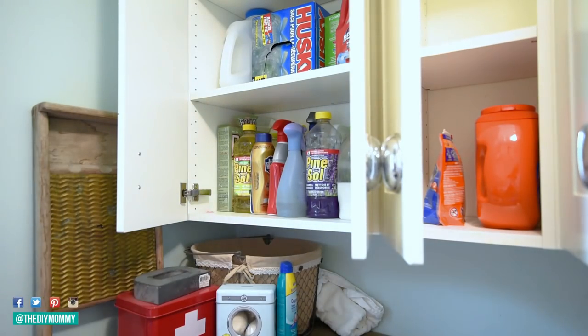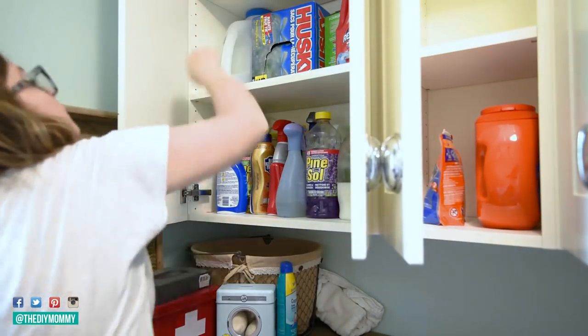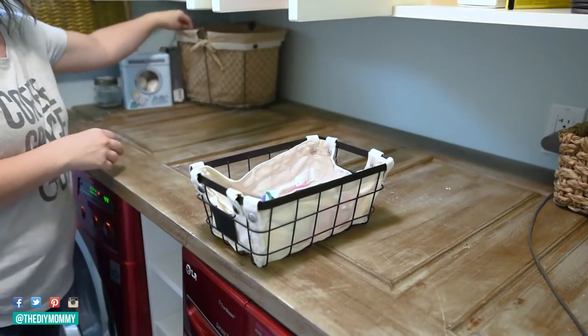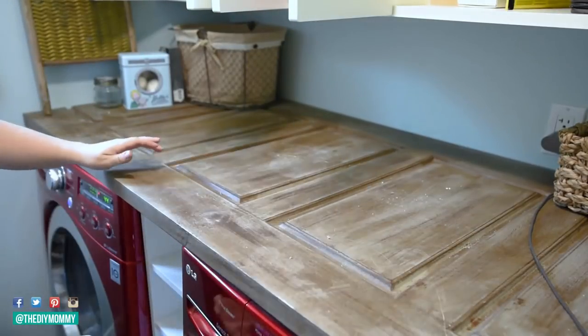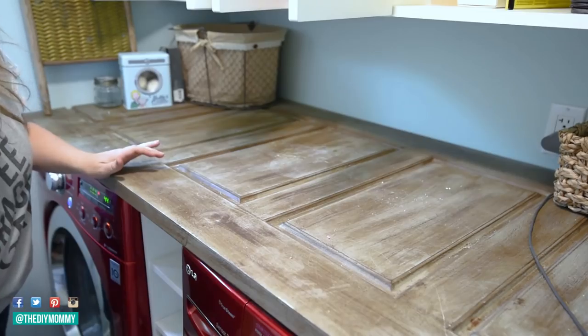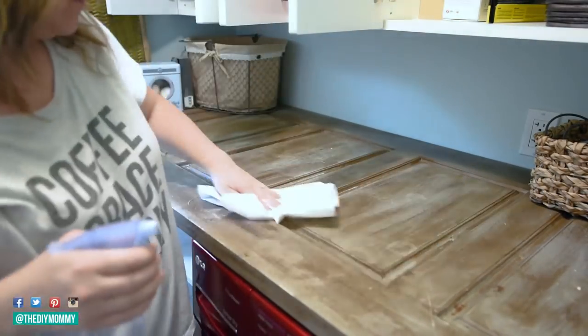I put garbage bags back in here as well as empty spray bottles where I could make my own cleaners, plus a basket to corral some things together. Here's another smaller basket that I put the girls' swim goggles into. I have sports equipment in here too, and I put it down on the little shelf between the washer and dryer. The shelf between the washer and dryer and our upper cabinets are from IKEA.